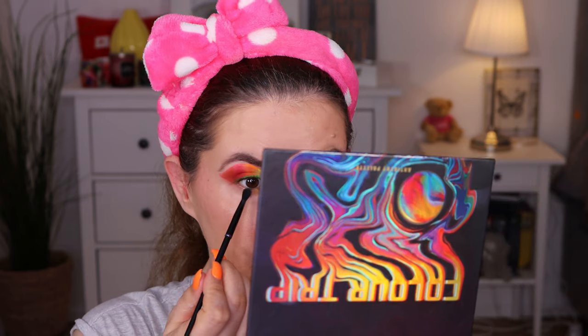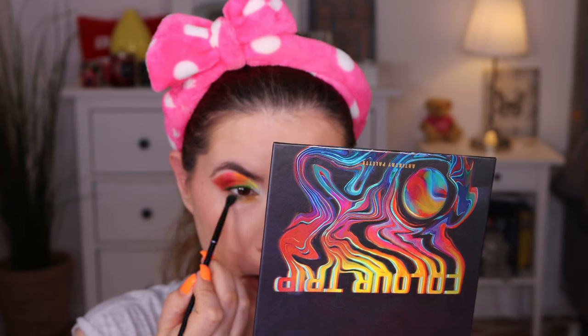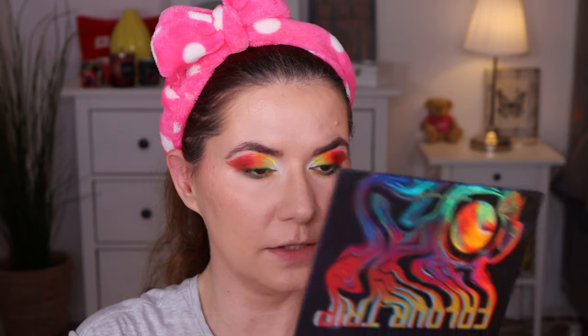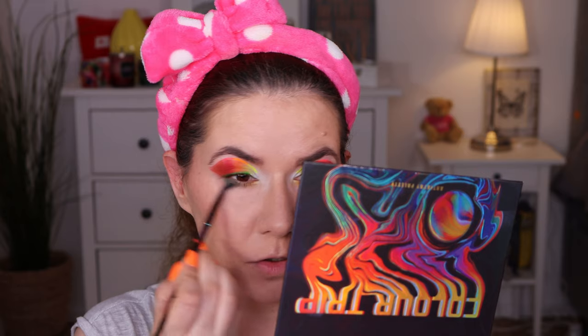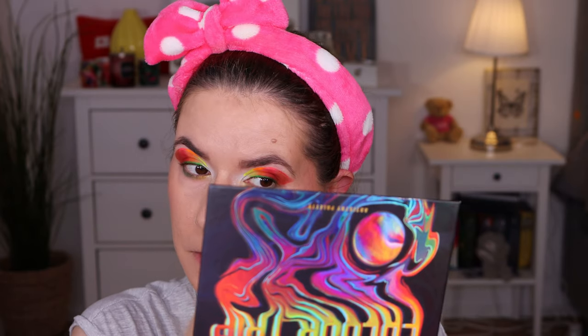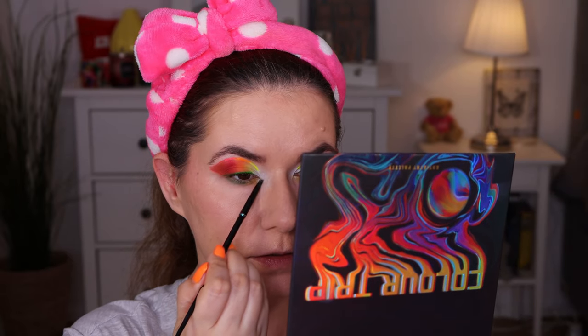I'm going to bring these colors lower because I do want that bright look. I'm cleaning the brush and going in with Lucid — this green shade — and bringing that along the lower lash line. There's a little bit of fallout. Cleaning the brush and going in with white to soften the edges. I do want to go in with this flat brush and try to build up the white color in the center. In my waterline I'm going to go in with a green crayon from Linda Hallberg.